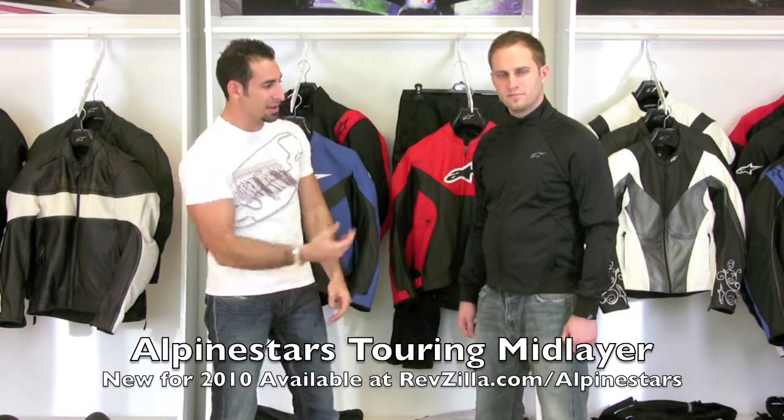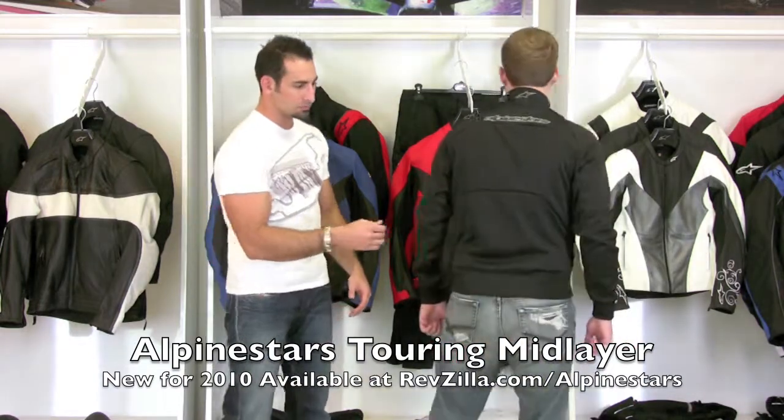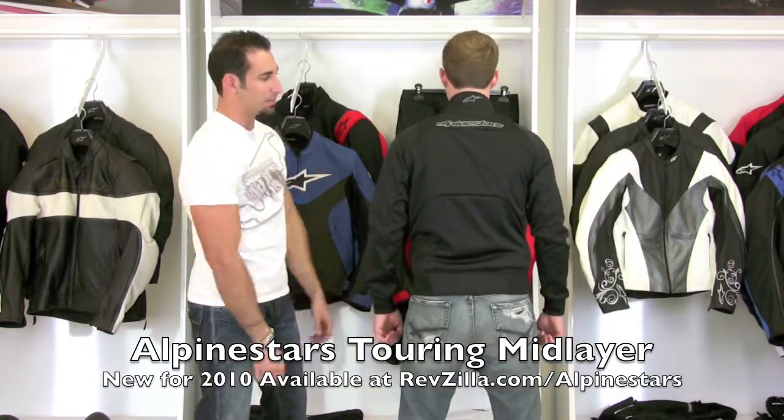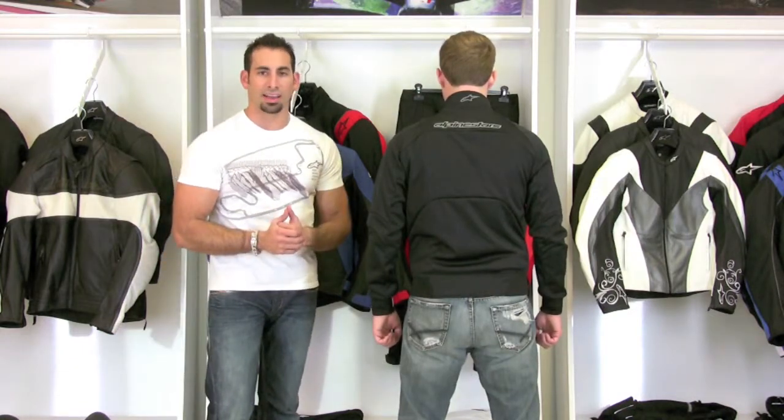You'll notice we have some basic pockets on this guy. Matt, turn around and give us a shot of the back. It's articulated, done in panels, and it's meant to really hug the body.